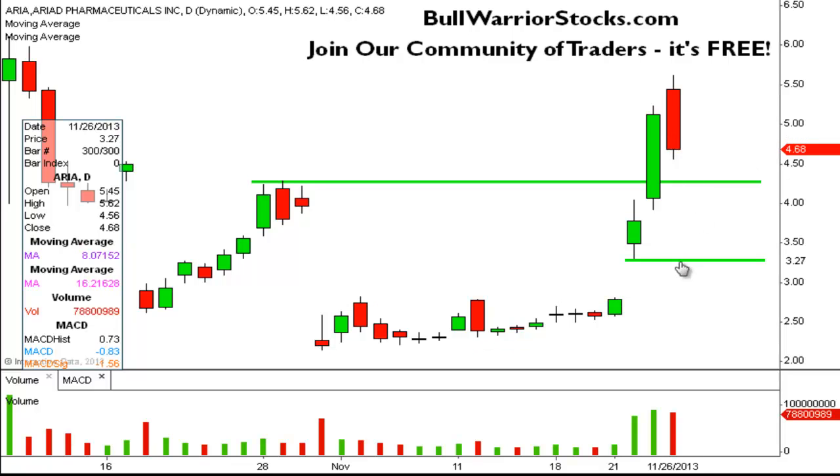The two key levels for me personally would be right up here at 428 — this would be the best case scenario. But if this doesn't hold, then surely you'd want the 330 area to hold. If it doesn't, it's probably going to return right back down here and probably enter into another little sideways consolidation.